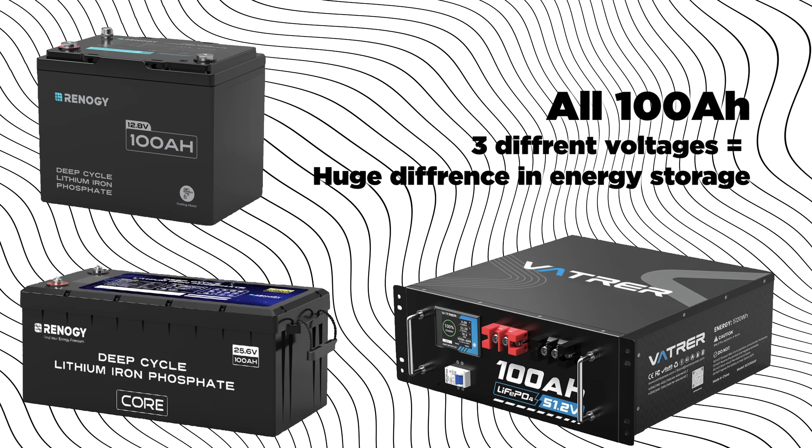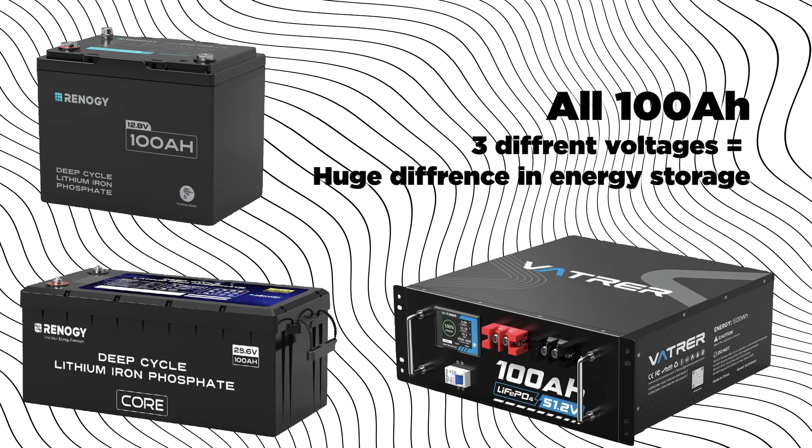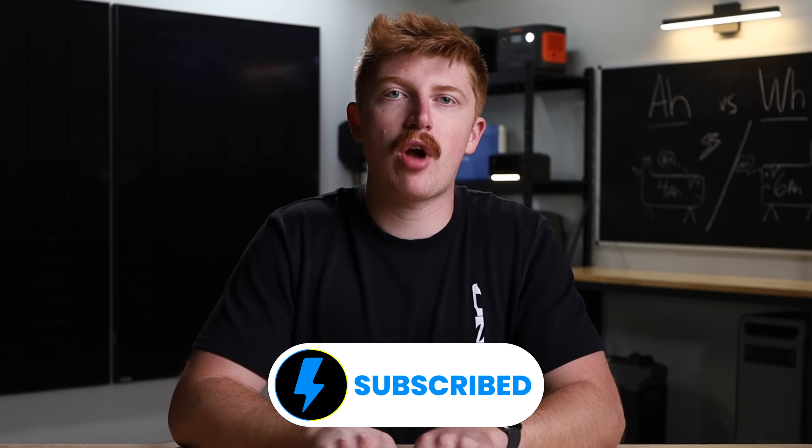When you want to figure out how large of a system in watt hours you need, we have other videos you can check out that explain how to total up your watts to figure out what your watt hours should be to run your load over a period of time that makes sense for you. I hope that this cleared things up, and if you're a beginner, this information helped me a lot when I was first starting out building my solar system. As always, if you want to help us out, a free way to do that is to subscribe down below. Thanks so much for watching — peace out and stay charged.